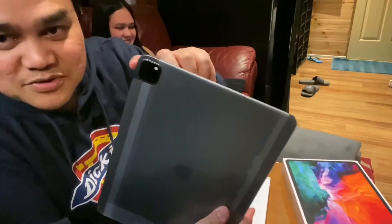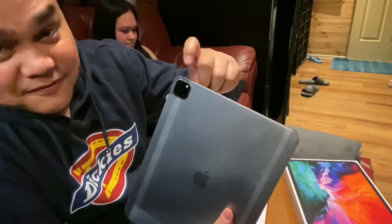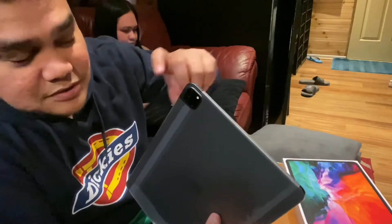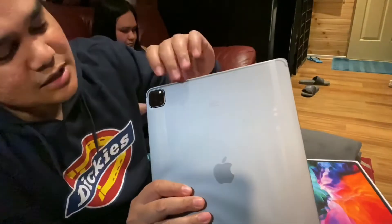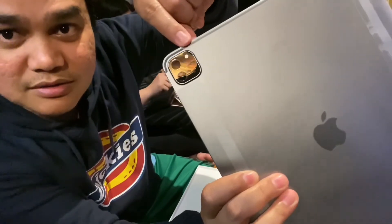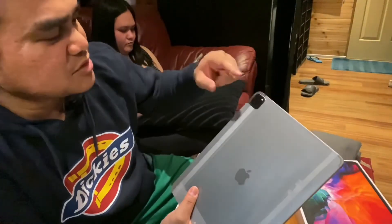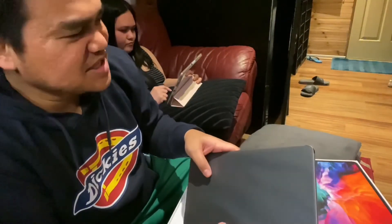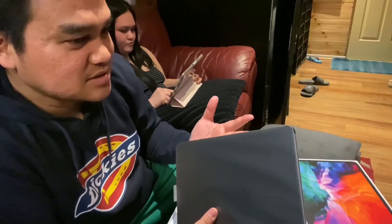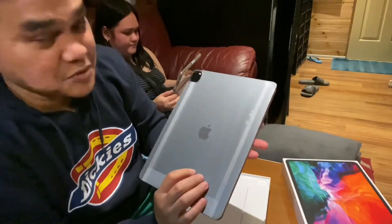So it has two cameras — the wide and the ultra wide. It already comes with a flash; previous iPads don't have a rear flash for the camera. There's also a rear microphone. And for this version it comes with a LiDAR scanner — just below the flash. There's a small circle right there, that's the LiDAR scanner. LiDAR stands for Light Detection and Ranging — you can just Google that.